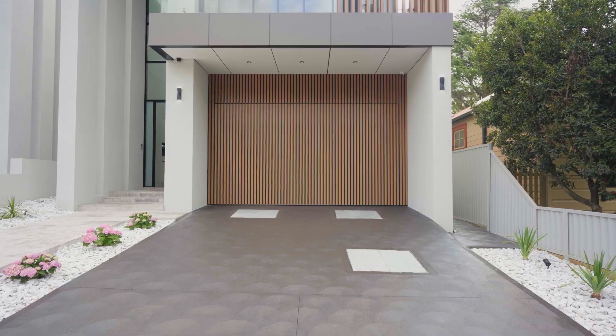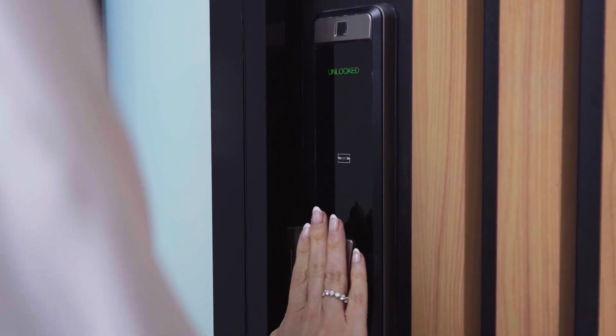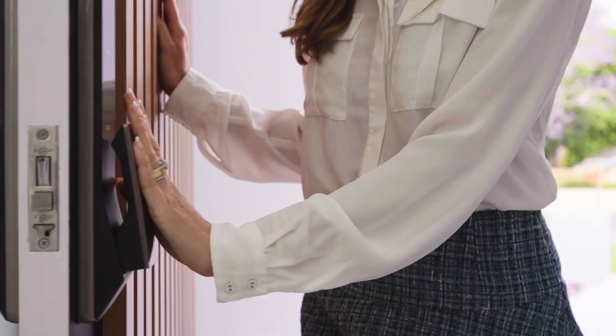There's internal access to the double lock-up garage, and of course you have the ease of keyless entry along with alarm and camera security.